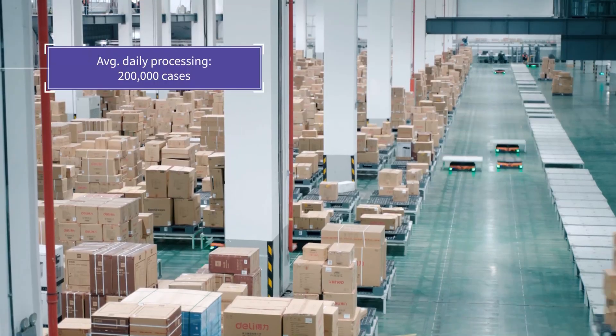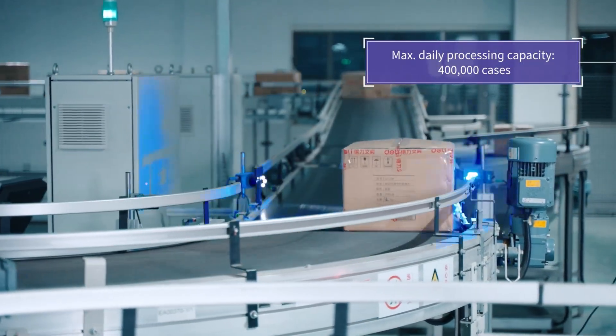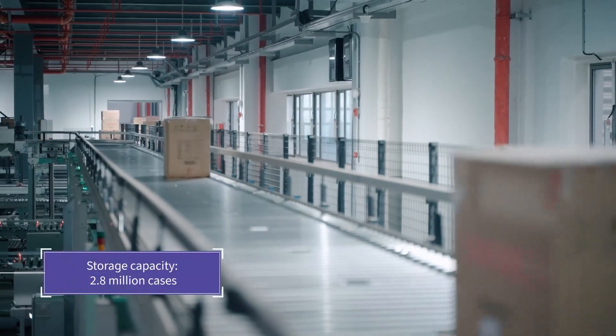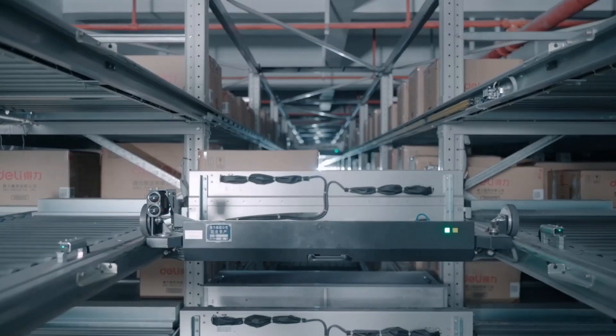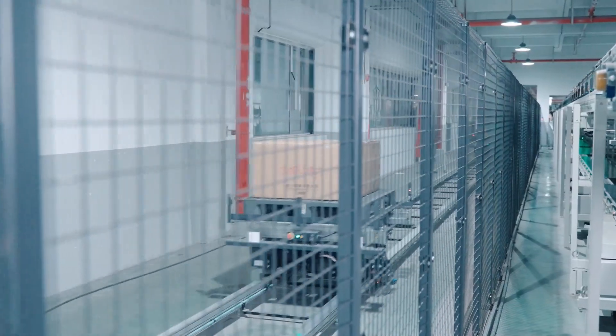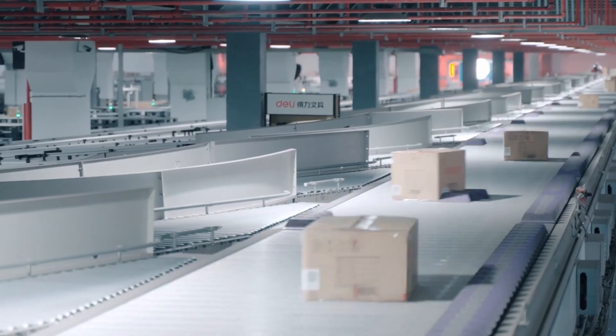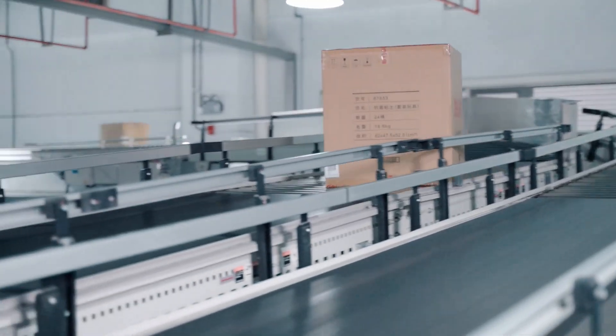Processing around 200,000 cases per day on average, the site can handle up to 400,000 and has the capacity to store up to 2.8 million. On-site logistics is managed by a comprehensive automated material handling system that has streamlined labor costs and improved the efficiency of on-site logistics operations.